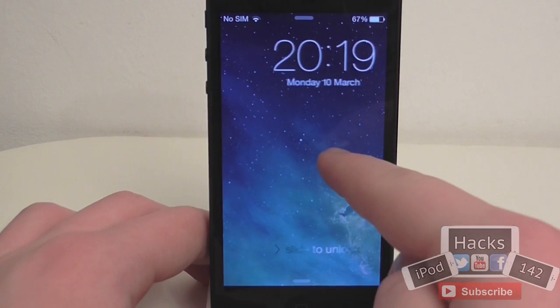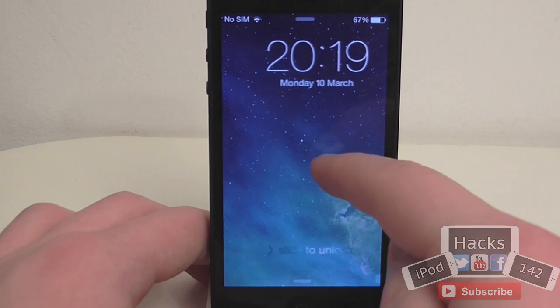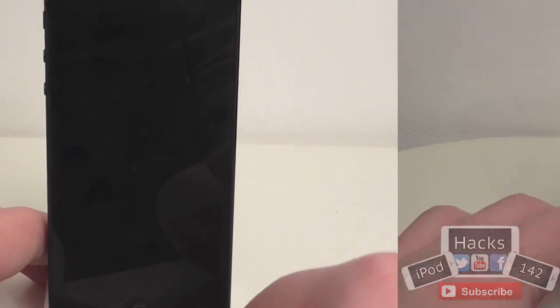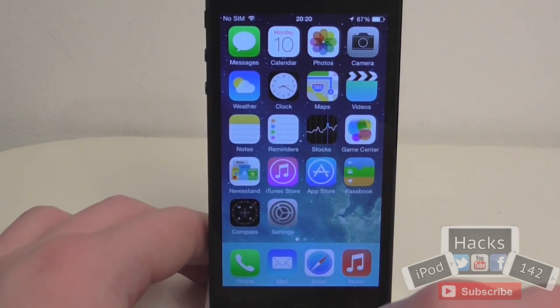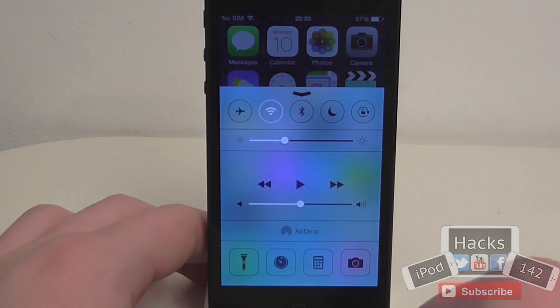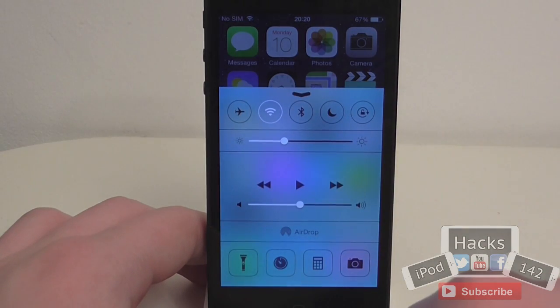There's also a new slide-to-unlock animation that looks slightly different from the old one — a slightly better colour that looks a whole lot better. When opening Control Centre there is also a new bounce effect: it bounces a lot more than it did in iOS 7.0. It's a feature that not many people have noticed but it is definitely there.